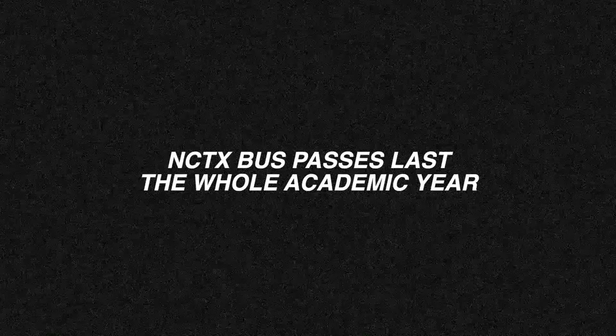You can acquire an NCTX bus pass for around £200 I believe. Or you can do what I do and just validate your student ID, and then every time you get the bus it will always be £1.70, which I think is an absolute bargain.